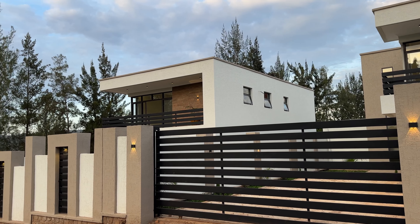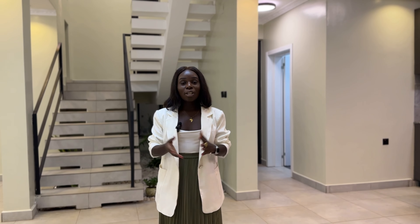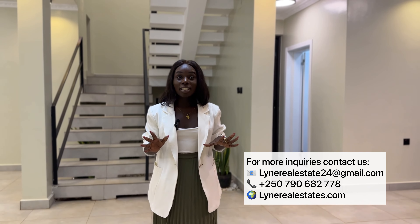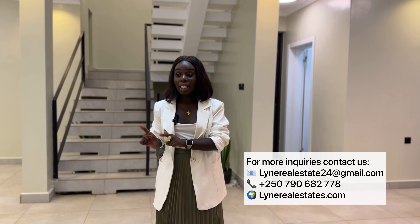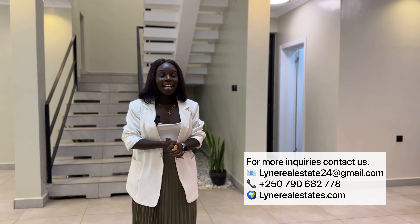We've come to the end of today's video. We are here in Kinyinya looking at houses on the market — two units, both similar. The plot size is 350 square meters each, with three bedrooms and two and a half bathrooms, going for 130,000 US dollars each. If you are interested in purchasing, simply contact me — my contact details are below. We also have a website in the description with more listings including land, houses, and apartments. Thanks for watching and I'll see you in the next video!